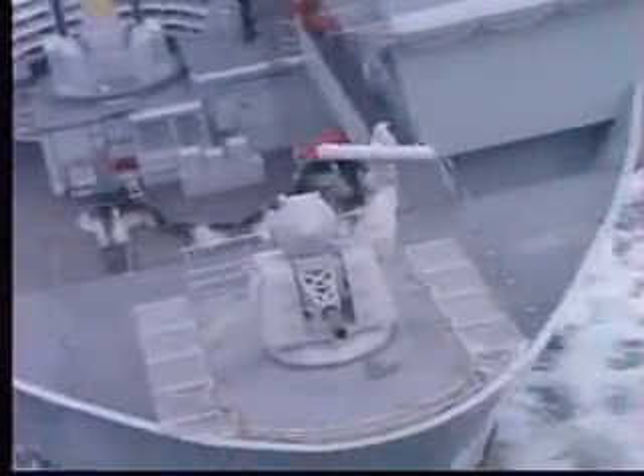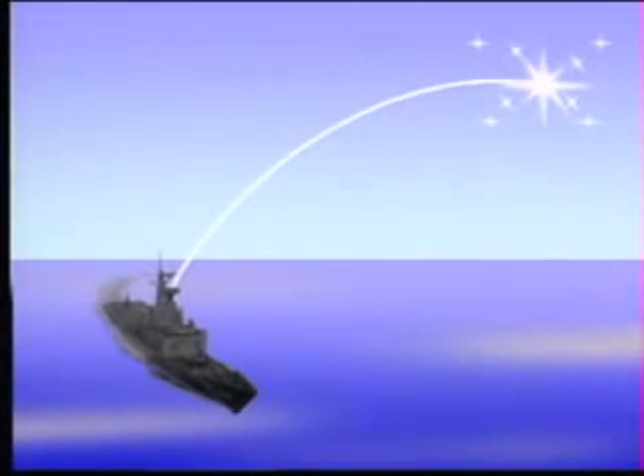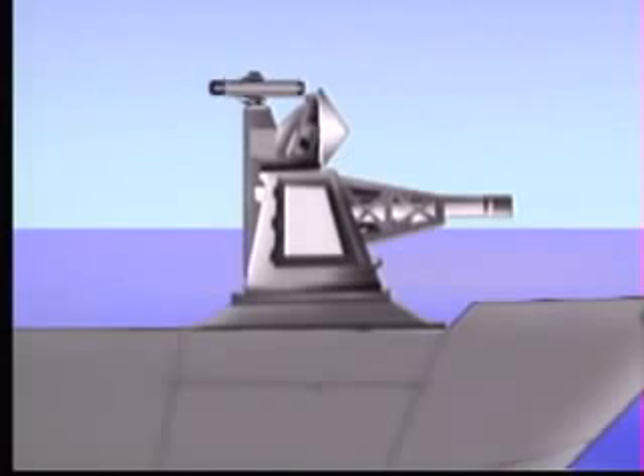Goalkeeper abounds with features which make it the optimum close-in weapon system to defeat anti-ship missiles. In a short animated scenario, we can best see many of the unique aspects of Goalkeeper. In a wave-like attack of anti-ship missiles, a layered defense approach is frequently applied. First, long-range missiles attempt to shoot down enemy aircraft and helicopters before they can launch their missiles. Then, anti-missile missiles attempt to stop any missiles successfully launched. Those anti-ship missiles which make it through this barrier — sometimes known as leakers — are then dealt with through the use of countermeasures, which attempt to lead the anti-ship missiles astray. Finally, a close-in weapon system such as Goalkeeper serves as the ship's last-ditch defense against any missiles making it through the other layers.